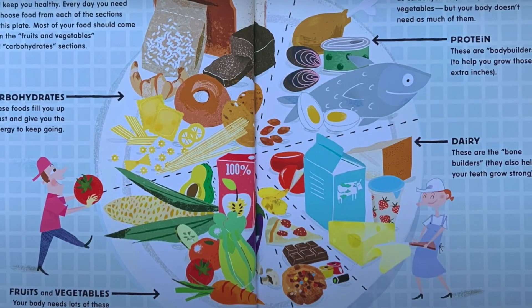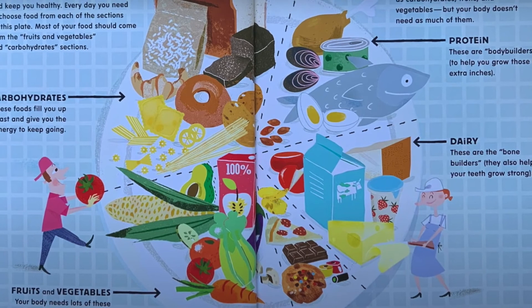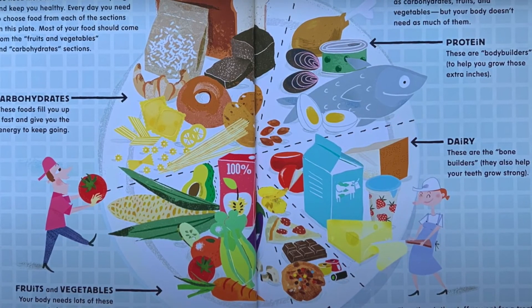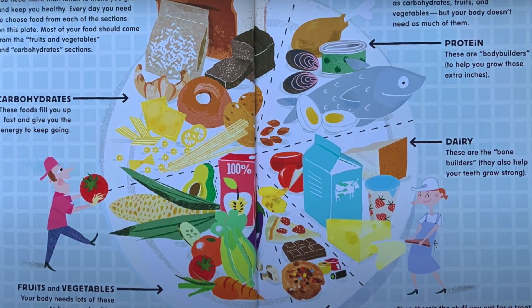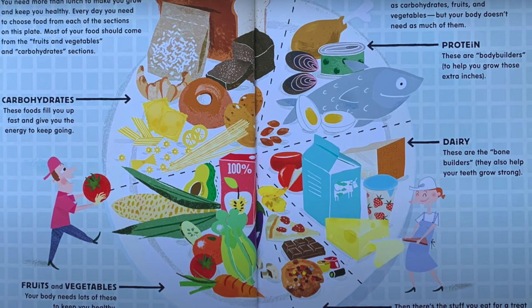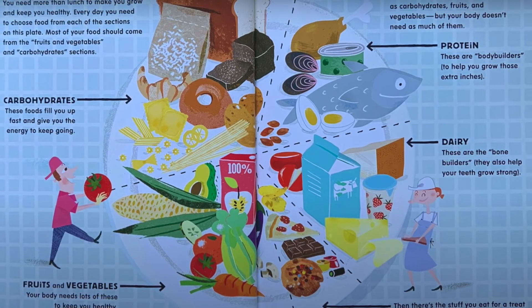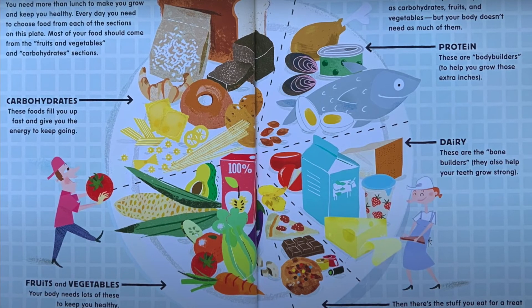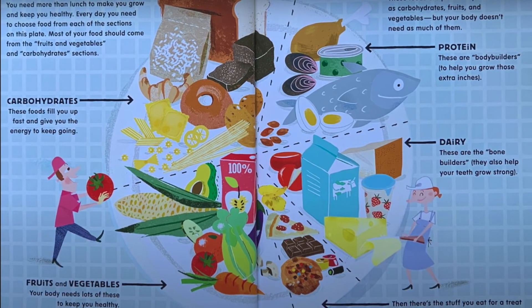Then, on the other side of the plate, we have foods that are just as important as carbohydrates and fruits and vegetables, but your body doesn't need as much of them. Like protein — they help you grow those extra inches, they're the bodybuilders. Then you've got the dairy foods, which are the bonebuilders, and they help your teeth grow strong too. And then there's the stuff you eat for a treat — just a little bit of these ones.